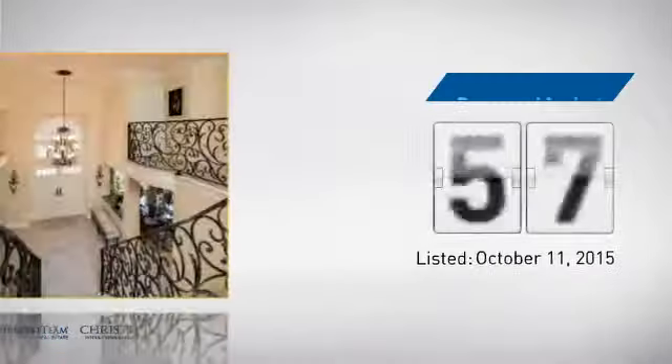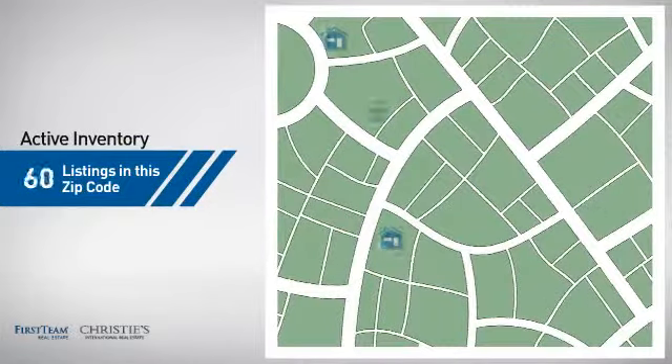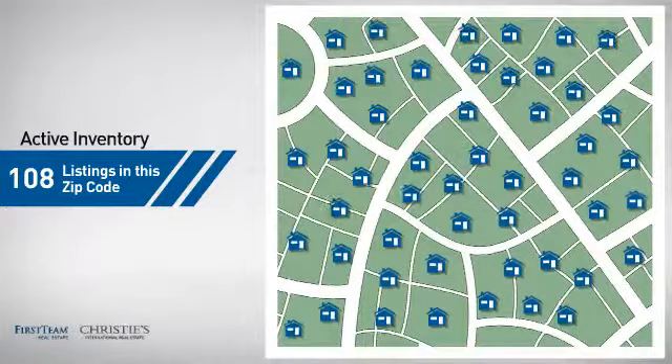It just went on the market this month. Wondering how it stacks up against the competition? There are now just under 110 homes on the market within this zip code.